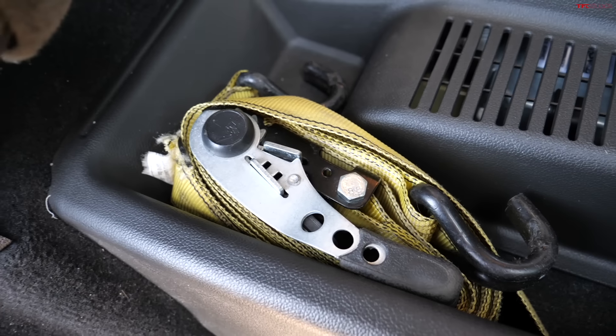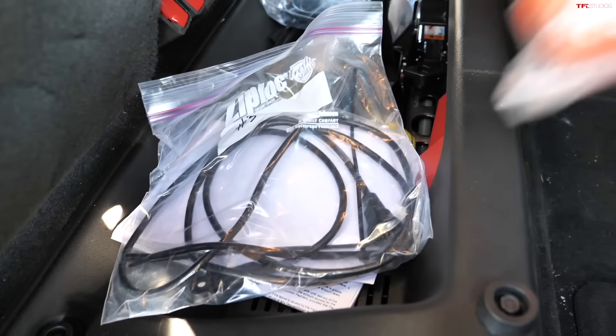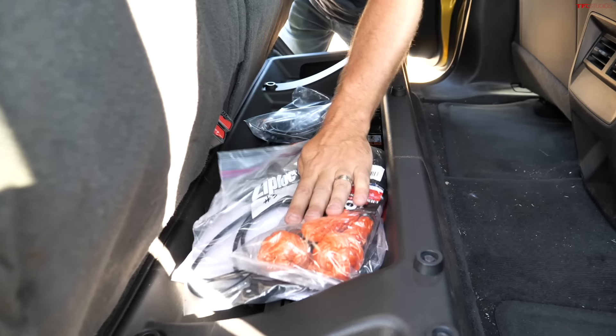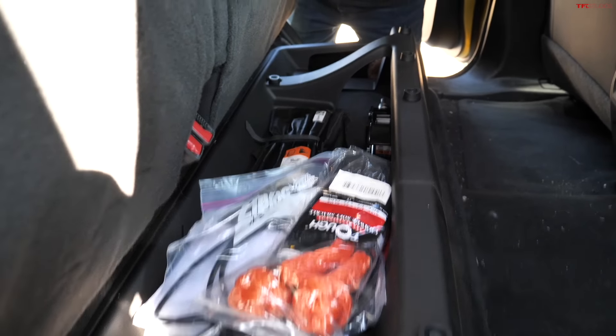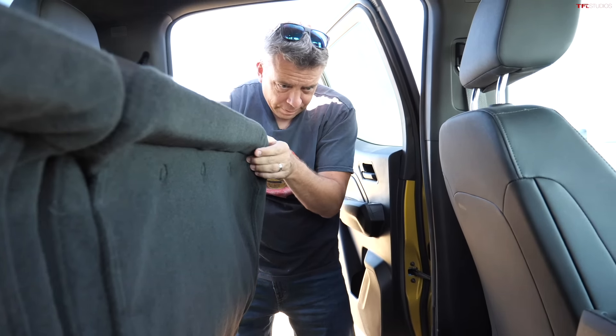In the backseat, which I've complained about before, there's not a ton of space. I do have a couple of tie-downs in here, part of my Banks gauges and sensors setup, but other than that there's not much storage.